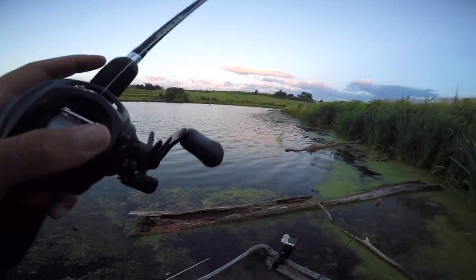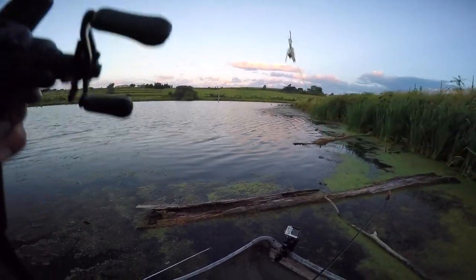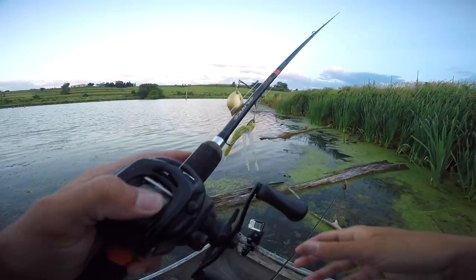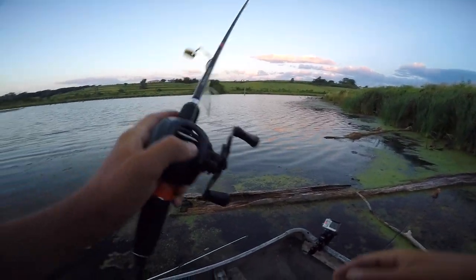No luck on the first spot. Tried the mouse and spinnerbait - I think I had a bite on the spinnerbait, and actually had a couple smaller fish, bluegills, eat the mouse, but nothing yet. We're gonna head on down the lake.